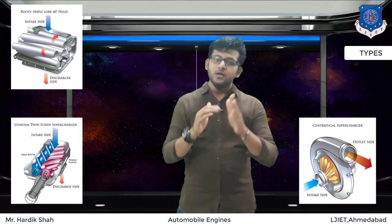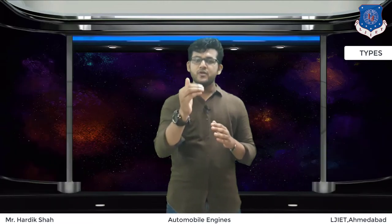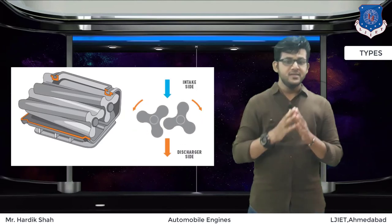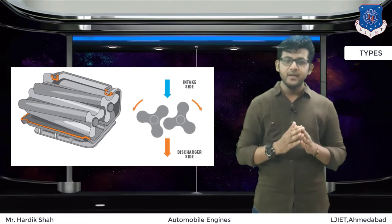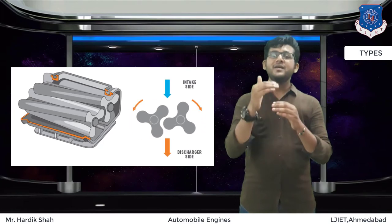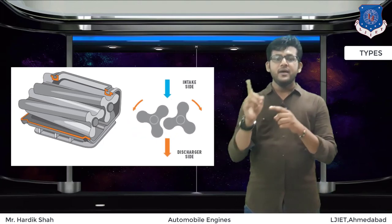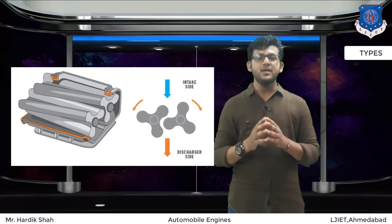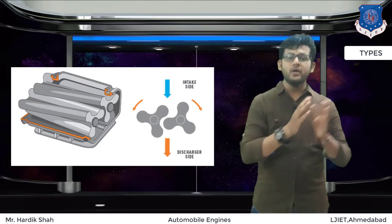The root supercharger is the oldest design. As the meshing lobes spin, air is trapped inside the pockets of the lobes, compressing the air. Air then moves into the intake manifold, creating a positive pressure — this is why root superchargers are known for their blower effect. Root superchargers are usually large and sit on top of the engine; they are popular in big cars and hot rod cars. However, they are the least efficient type because they add more weight and move air in discrete bursts instead of a smooth, continuous flow.